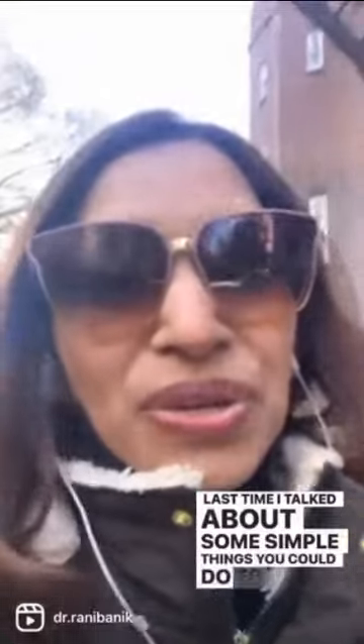Good morning everyone, it's Dr. Rani with a follow-up reel on eye allergies. Last time I talked about some simple things you can do to decrease your eye allergy symptoms if you're going from outdoors to indoors. But what if that's not enough? What if you still have severe symptoms? What else can you do?